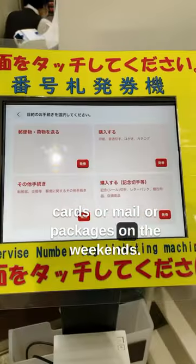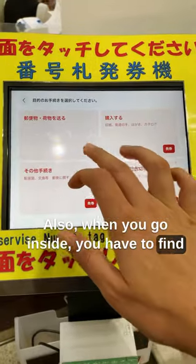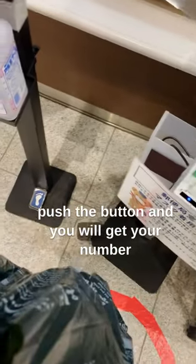When you go inside, you have to find this lovely ticket machine. Inside the machine, you push the button and you will get your number and wait in line for your turn.